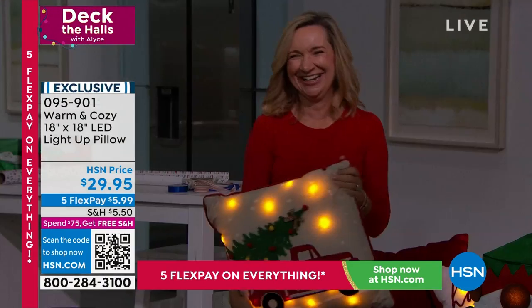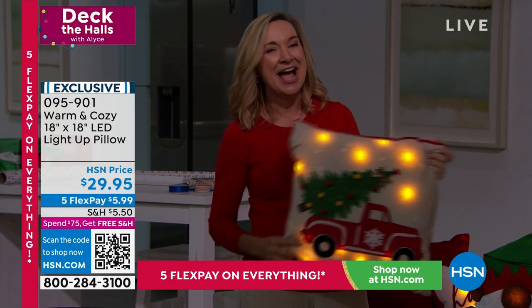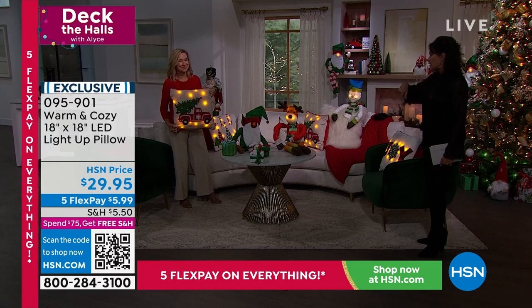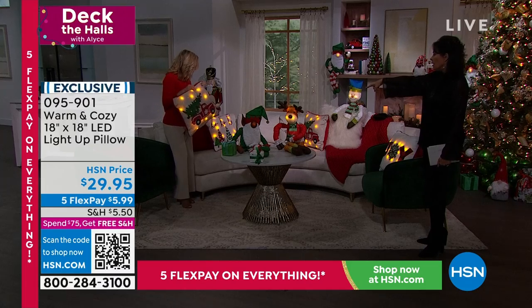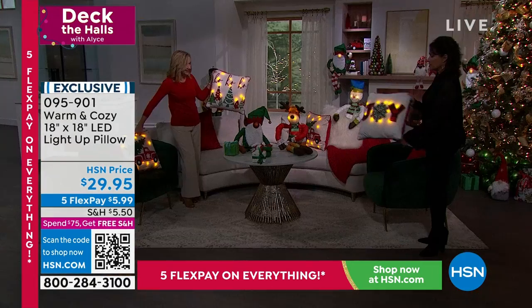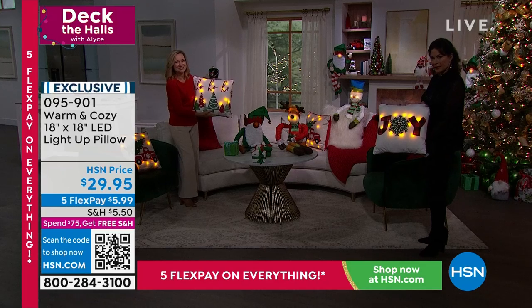Ellen Bunner is bringing them to us from the Warm and Cozy collection. They light up and we have the cutest choices. We have the red truck, we have the Ho Ho Ho — look at the Ho Ho Ho — and then my favorite is the Joy. Look how pretty that is.